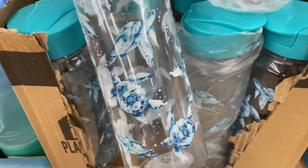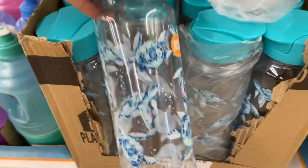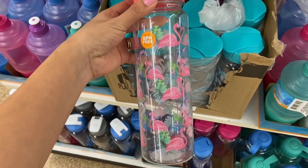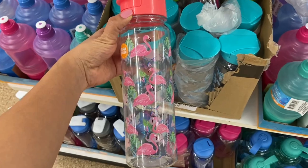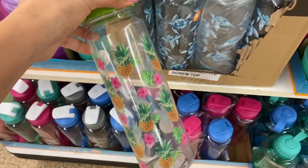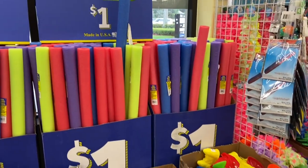I found these really cute water bottles — they have little sea turtles on them. This flamingo one is my favorite and it's also BPA free. They have a ton of pool noodles here too.